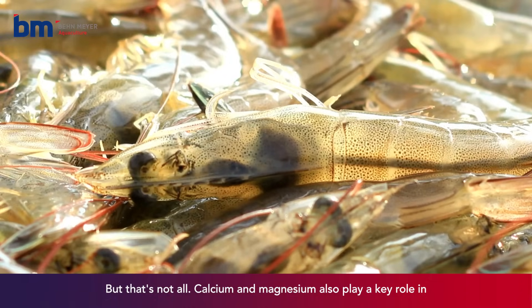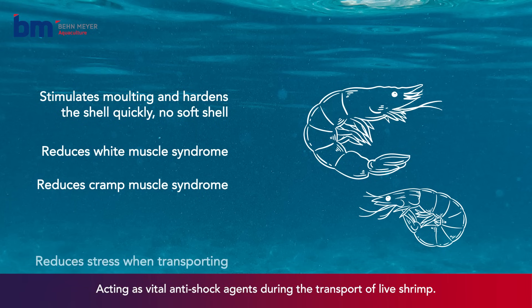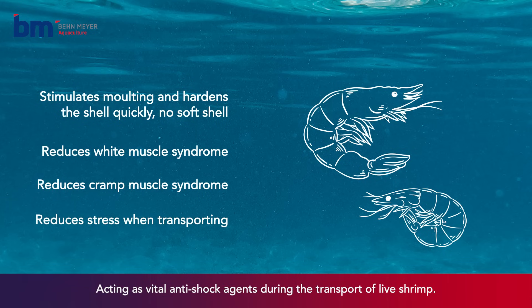Calcium and magnesium also play a key role in preventing white muscle and cramp muscle syndromes, acting as vital anti-shock agents during the transport of live shrimp.